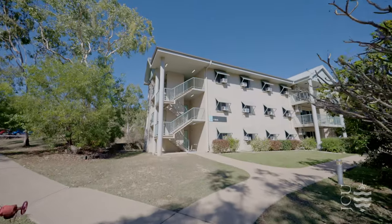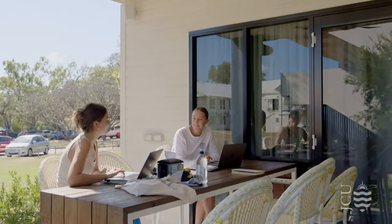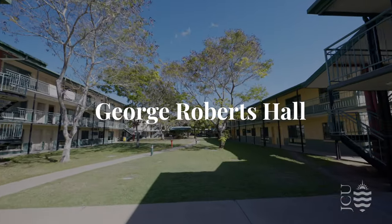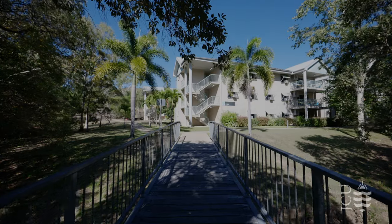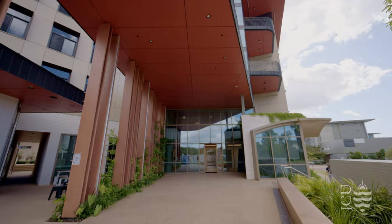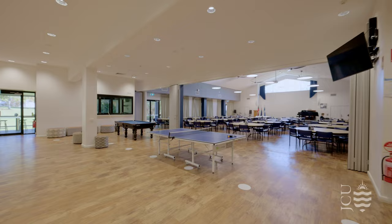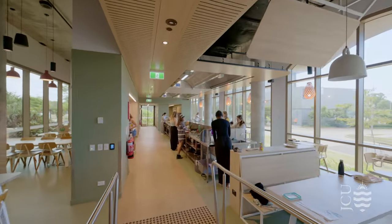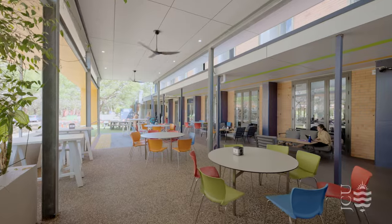On campus, we have five accommodation options to choose from, including John Flynn College, George Roberts Hall, Saints Catholic College, Rotary International House and Barolga Yumba. Accommodation options include individual or shared living in communal spaces, fully catered or self-catered cooking and dining areas, so there is an option to suit everyone.